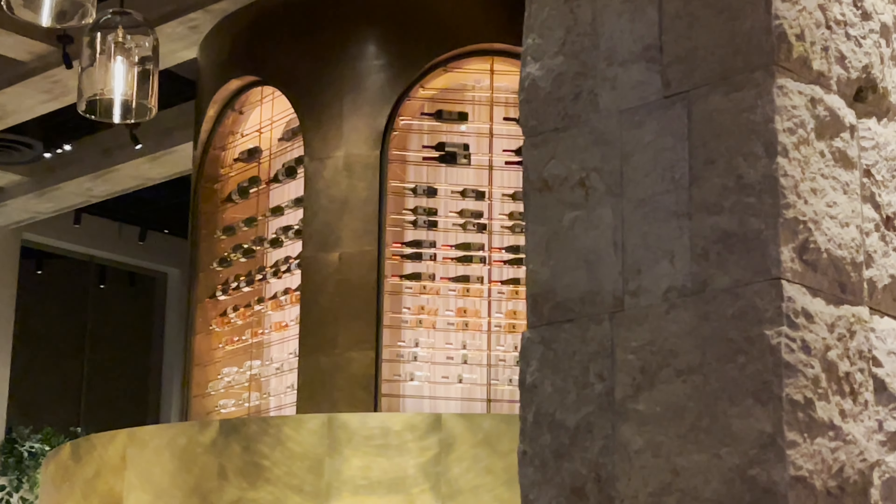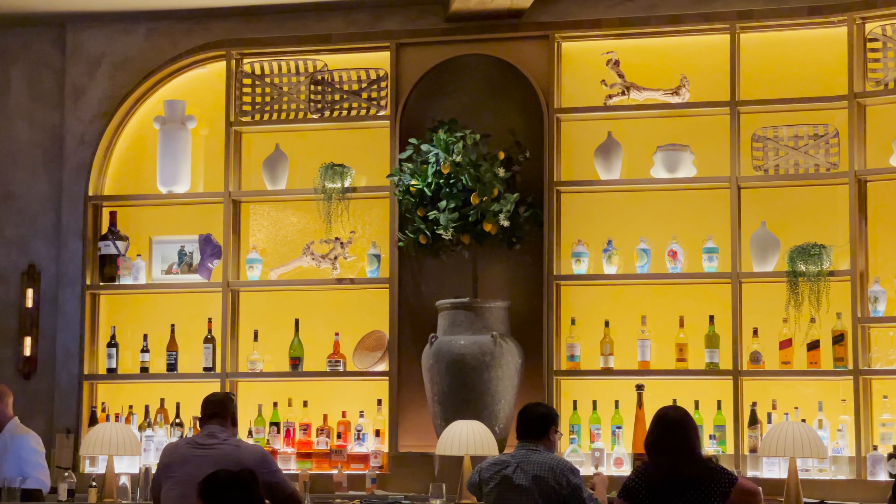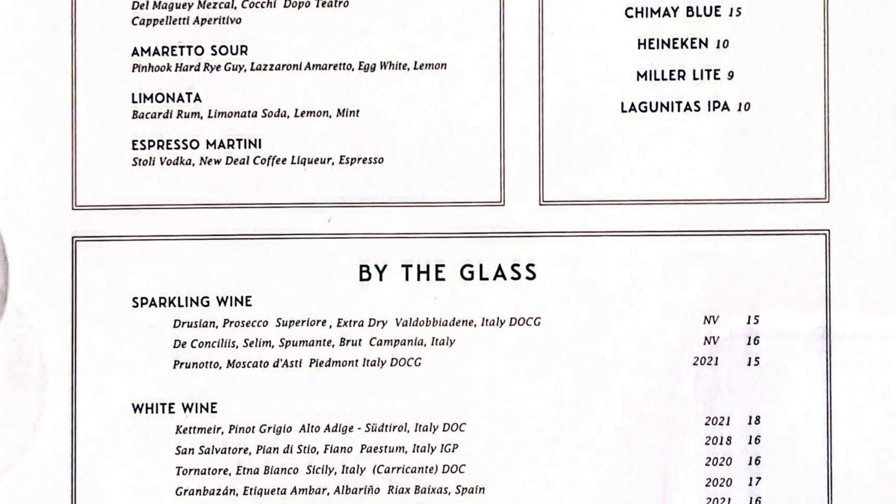This restaurant is located within Caesar's Palace. The atmosphere is super fun, super welcoming, super bright — it's awesome. Starting off with the menu, the drink menu was, I thought, super simple. It's not too confusing, not too overwhelming.